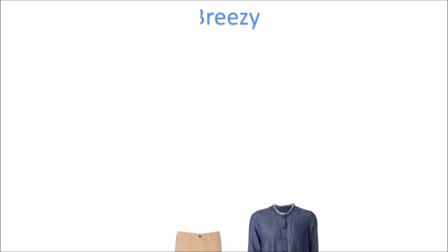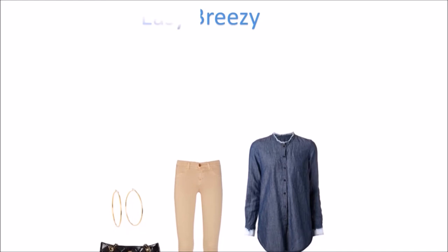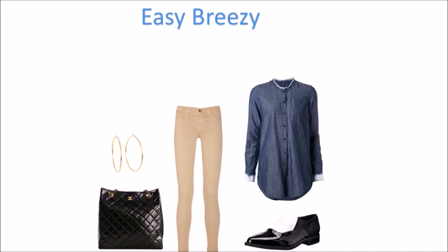Creating an easy breezy look is simple with a chambray tunic paired with a stylish modern version of the loafer in a black and white spectator-inspired look. The chambray pairs nicely with an updated khaki straight leg pant and a vintage it bag. This look is polished off with a simple gold hoop.